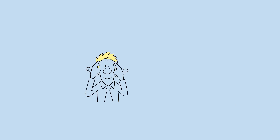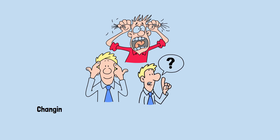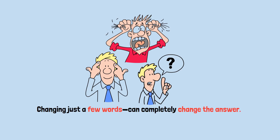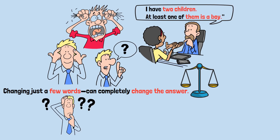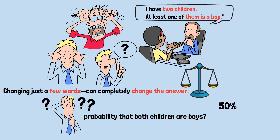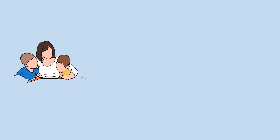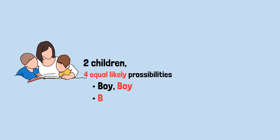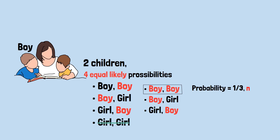These probability puzzles reveal how badly our intuition fails us. But here's one that's even more frustrating because it seems so simple — the way a question is phrased, changing just a few words, can completely change the answer. A person tells you: 'I have two children. At least one of them is a boy.' What's the probability that both children are boys? Most people instantly say 50%. The answer: the probability is only one-third. With two children, there are four equally likely possibilities: boy-boy, boy-girl, girl-boy, or girl-girl. We're told at least one is a boy, which eliminates only the girl-girl scenario. That leaves three possibilities — boy-boy, boy-girl, girl-boy. Only one of these three has two boys, so the probability is one in three, not one in two.